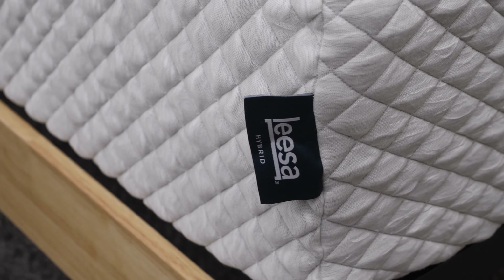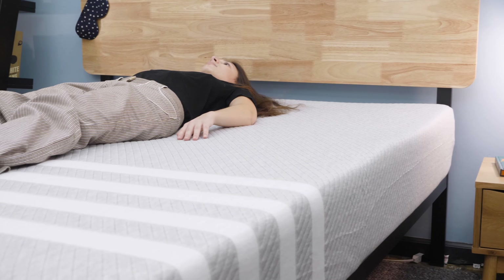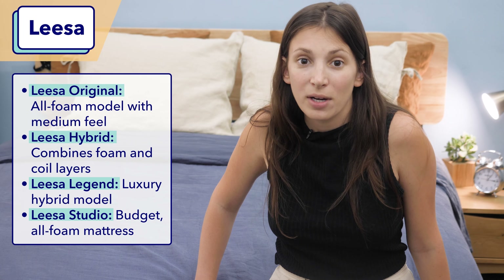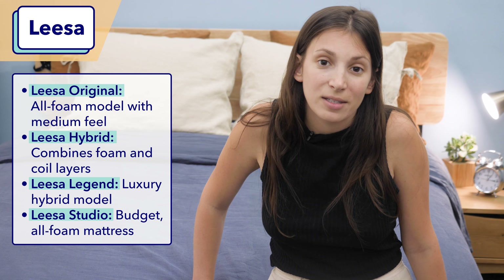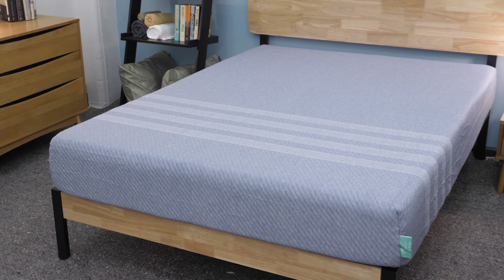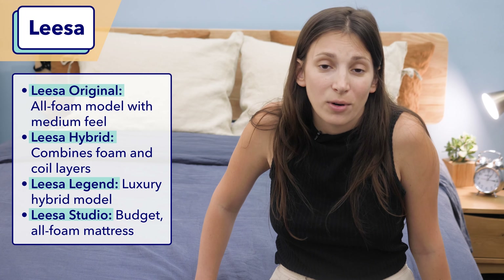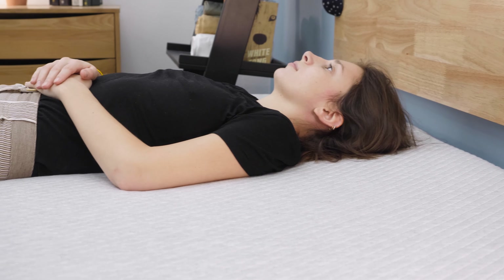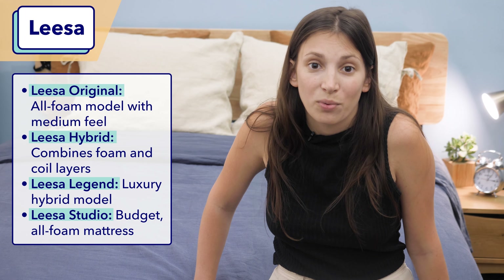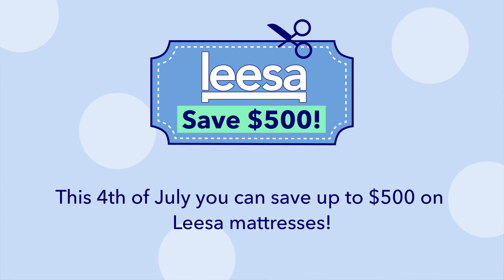Leesa is another popular bed-in-a-box mattress brand. They offer four mattresses: the Leesa Original, which is an all-foam model; the Leesa Hybrid, which has both foam and coils; the Leesa Legend, their luxury hybrid model; and finally the Leesa Studio, which is their budget all-foam mattress. The original Leesa is my favorite model — it's really affordable and offers a nice combination of pressure relief and support. It also sleeps nice and cool thanks to its breathable cover and top layer of aerated foam. This Fourth of July, you can save up to $500 on Leesa mattresses.